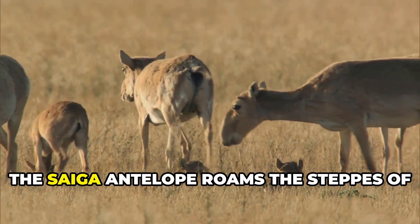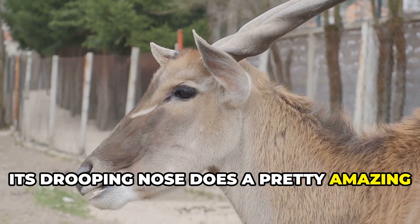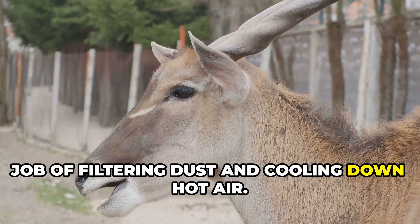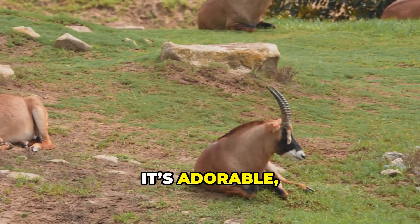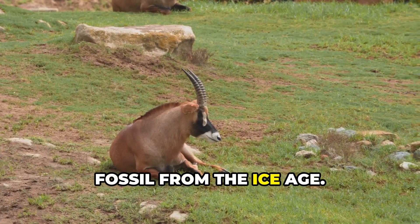Back on land, the saiga antelope roams the steppes of Central Asia. Its drooping nose does a pretty amazing job of filtering dust and cooling down hot air. It's adorable, awkward and critically endangered — a living fossil from the Ice Age.